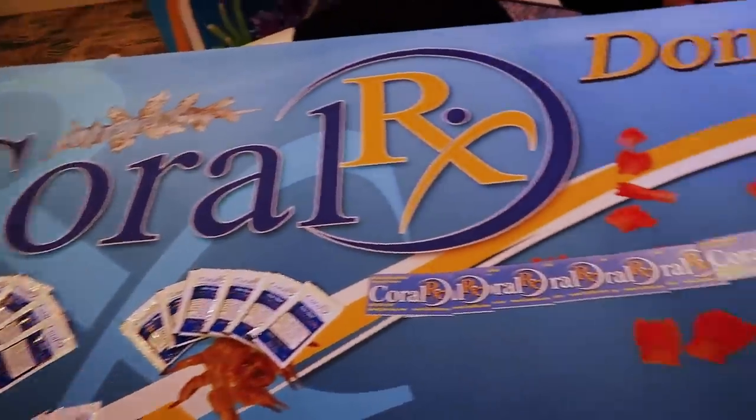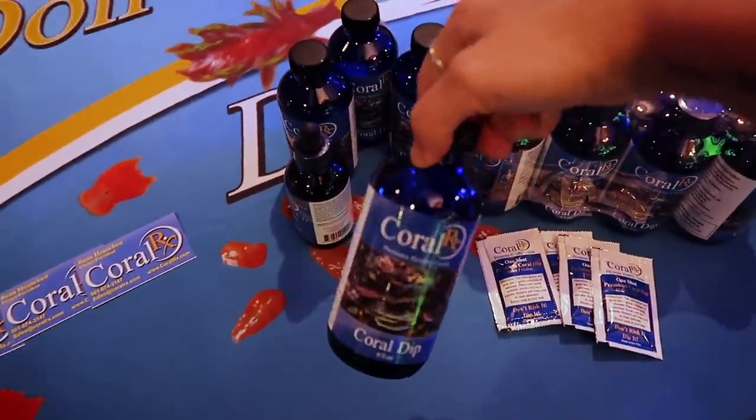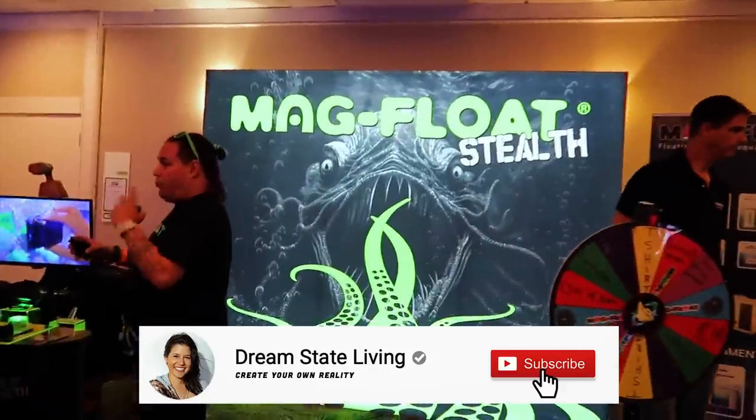Check them out online — Coral RX. I have so much of this stuff, this is what I dip all of my corals with. These little one-shots are very convenient. New setup for Mag Float over here — Mag Floats.